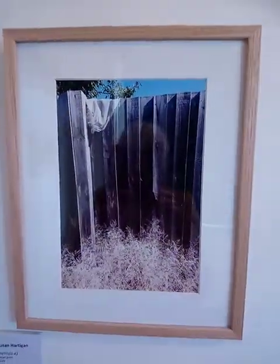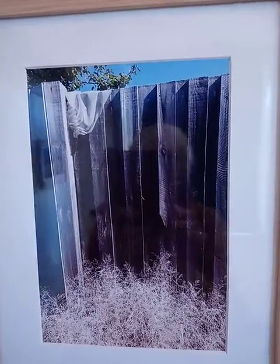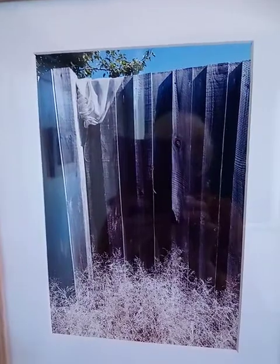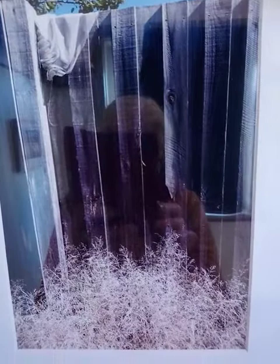Untitled number three — it's another paling fence with drapery at the top, a branch of a tree, and then a fine dome of dried weeds in the foreground.